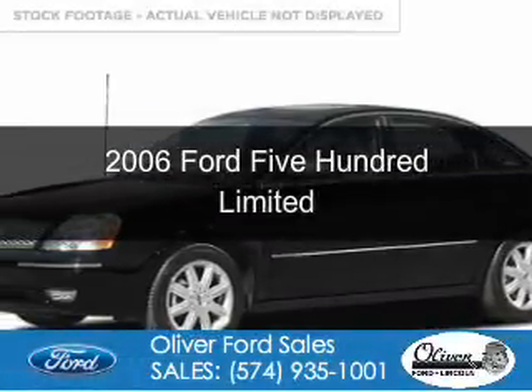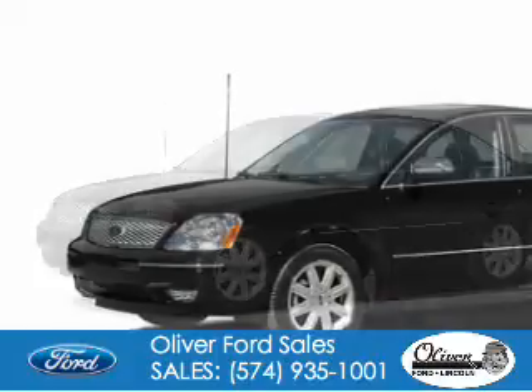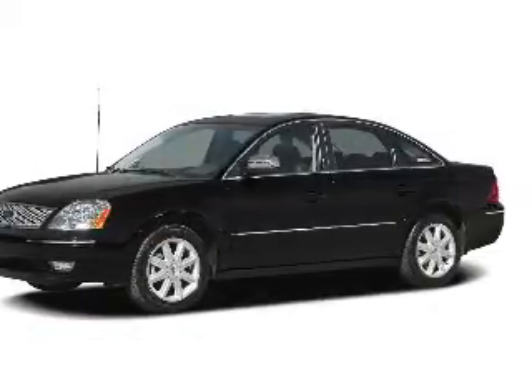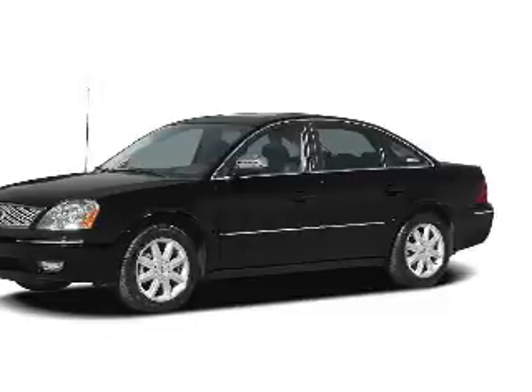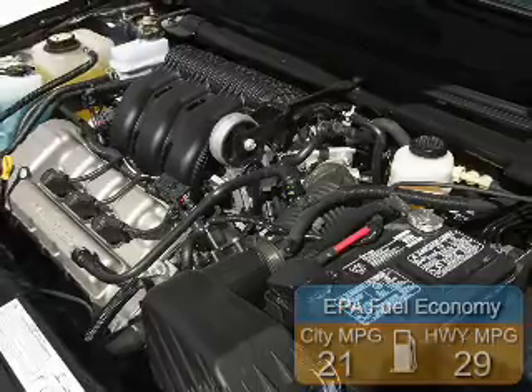This is a used 2006 Ford 500. It's powered by front-wheel drive, a 3-liter, 6-cylinder engine, and a 6-speed automatic transmission. Great fuel efficiency saves you money by requiring fewer trips to the gas station.